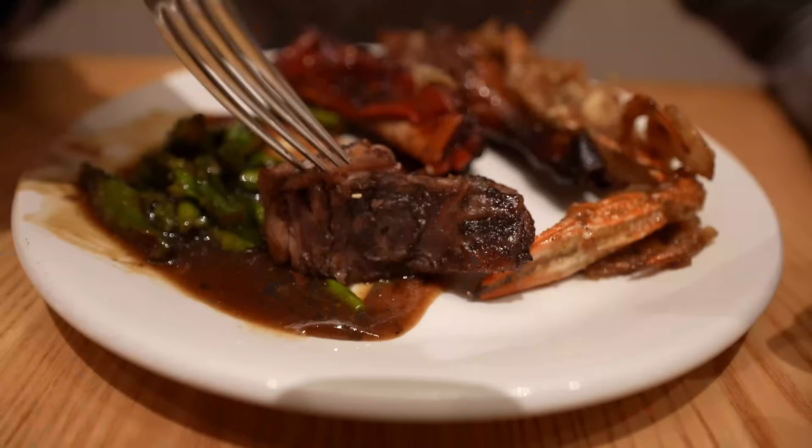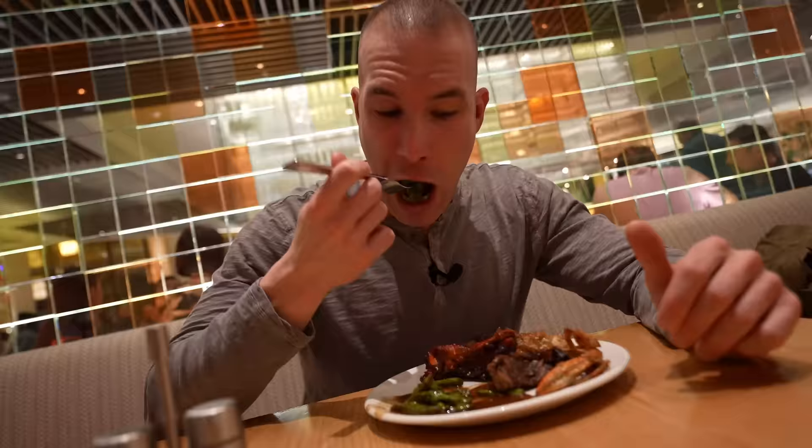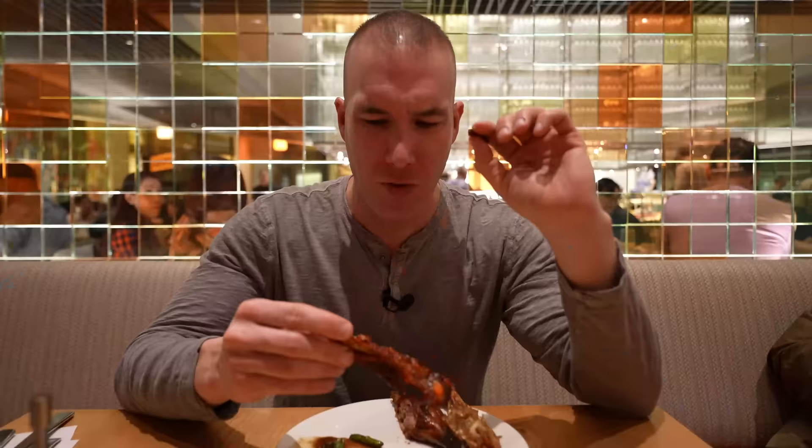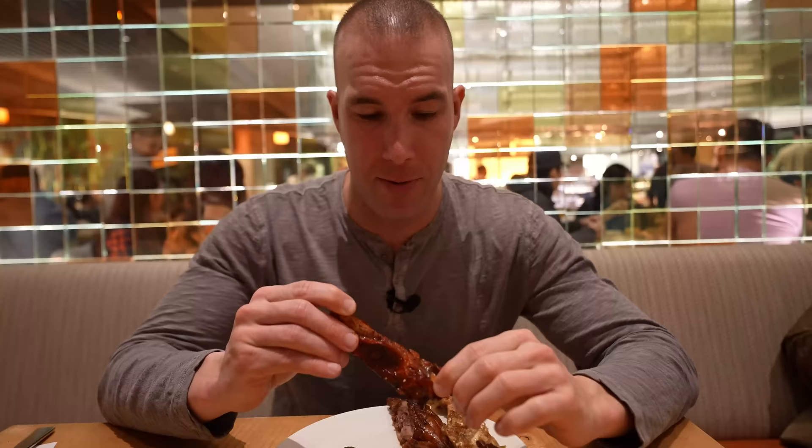This beef is great — it's tender. I even like the asparagus. Time for a rib. This came from the Asian food section, so there's a little bit of seeds on it, a little bit different taste. If you're used to barbecue ribs covered in barbecue sauce, this is a bit different, but it'll do the trick.